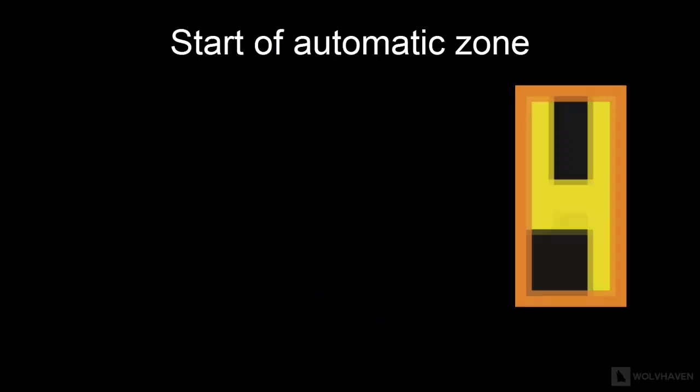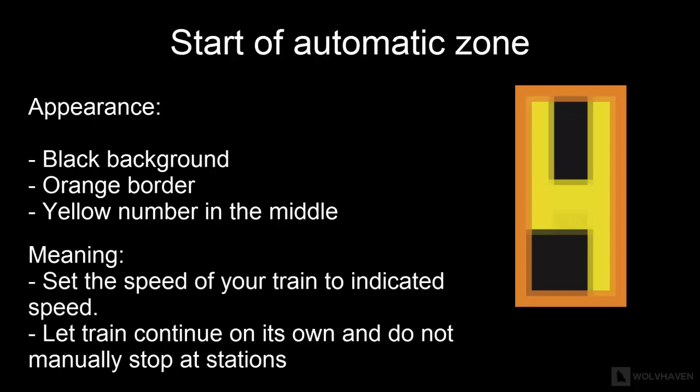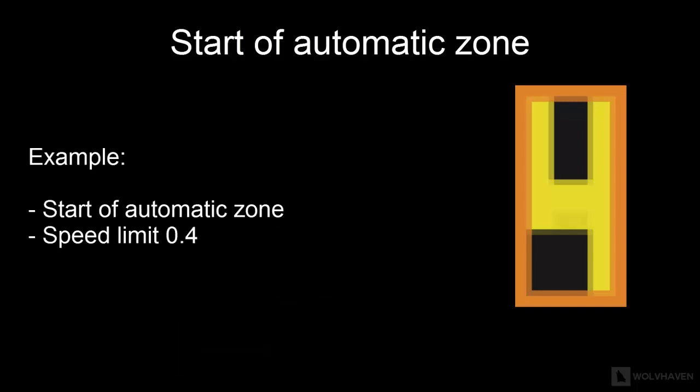Another sign you will need to remember is the start of an automatic zone sign. This sign is usually black in color with an orange border and a yellow-colored number indicating the speed limit in the middle. In an automatic zone, the train operator only needs to control the speed of the train — there is no need to stop or position the train manually at stations, as the train will come to a complete stop in the correct position by itself. For example, a sign indicating 0.4 means the operator should set the train speed to 0.4 and let it continue by itself.